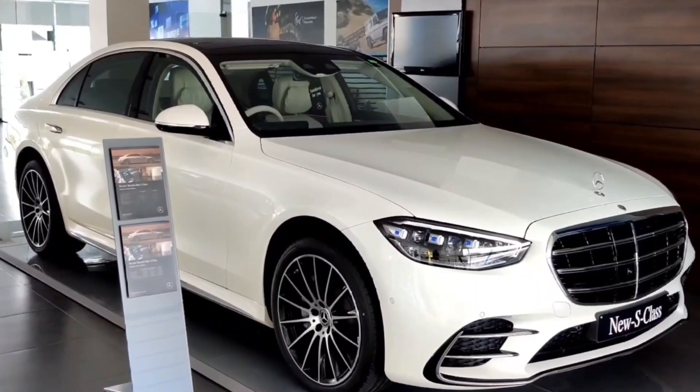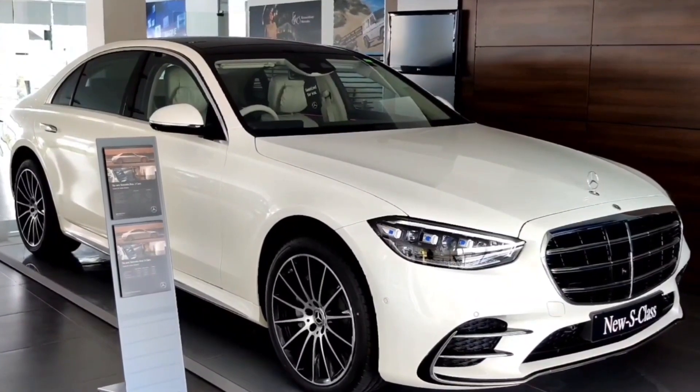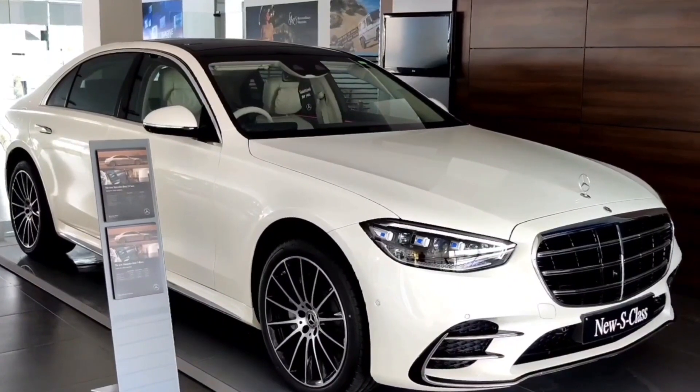Hi guys, welcome to Balor Motor Pratik YouTube channel. Today we are introducing the luxurious premium 2-ton 21 S-Class from a brand called Mercedes India.